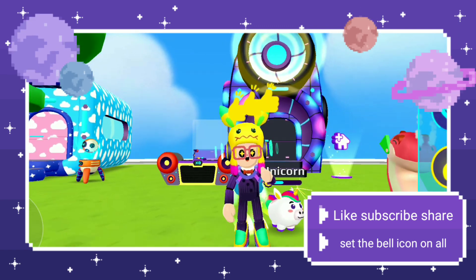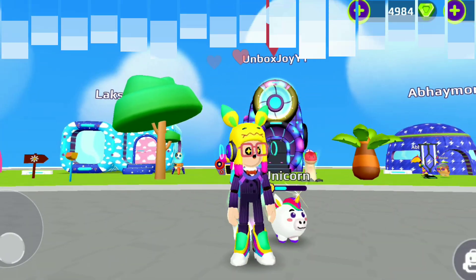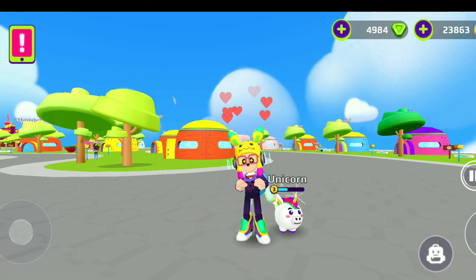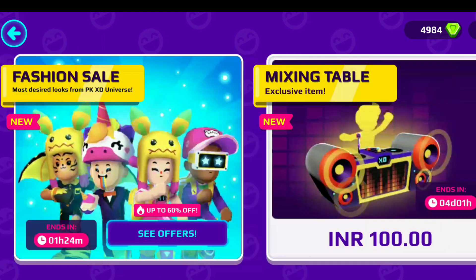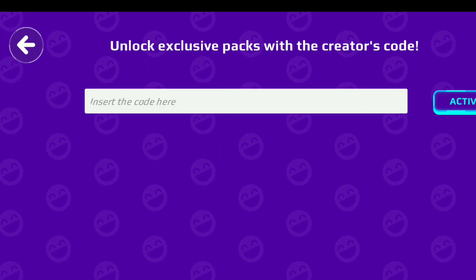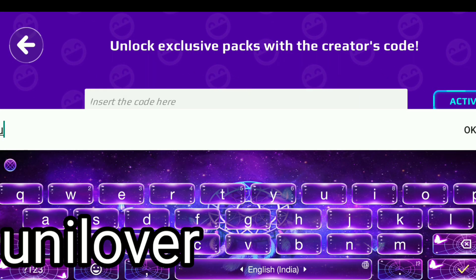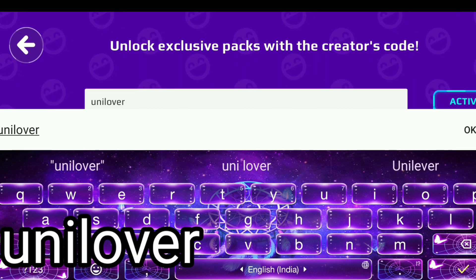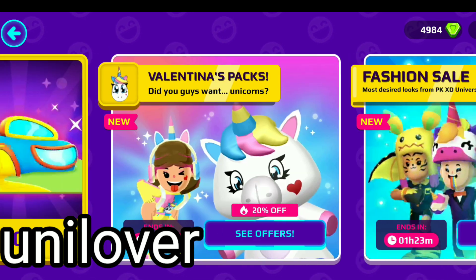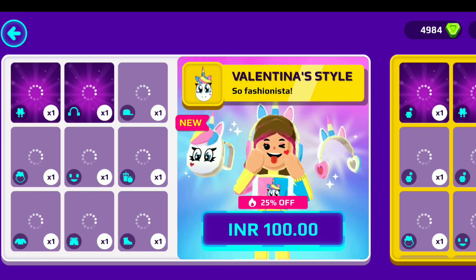Now let me tell you how you can purchase the new Valentina Unicorn Package without being a content creator. First, you need to go to your shop and then in the creator code section, you need to type Unilover — U-N-I-L-O-V-E-R. After typing that, click on Activate and you will get the Valentina package.